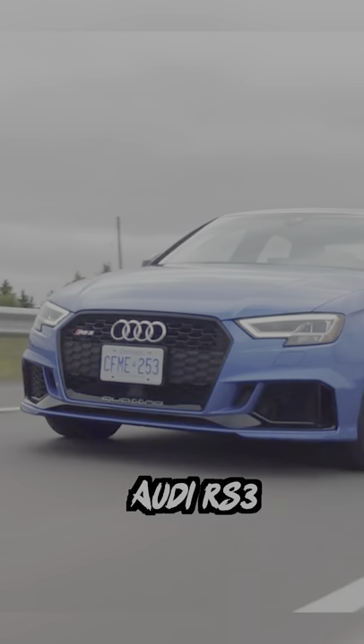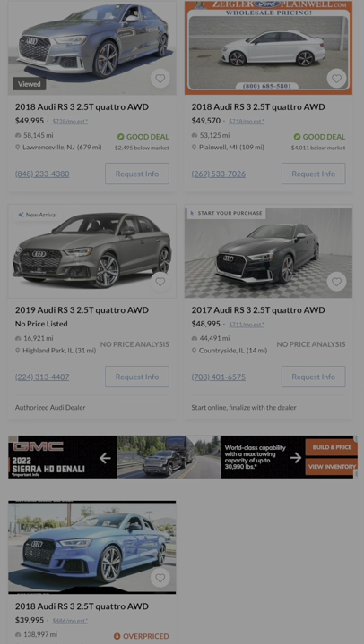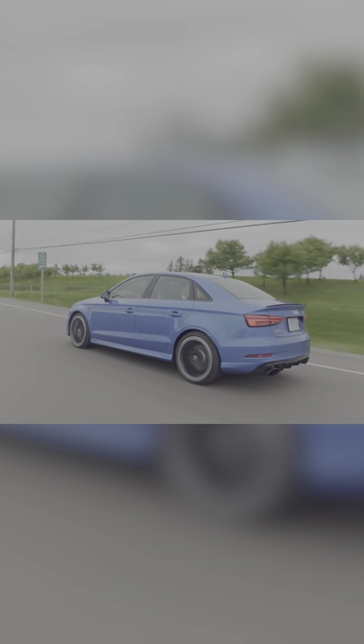Next is the Audi S3. This 400 horsepower five-cylinder sedan can hit zero to 60 in 3.9 seconds as well, but with all-wheel drive, you're much more likely to consistently get that speed on the launch.